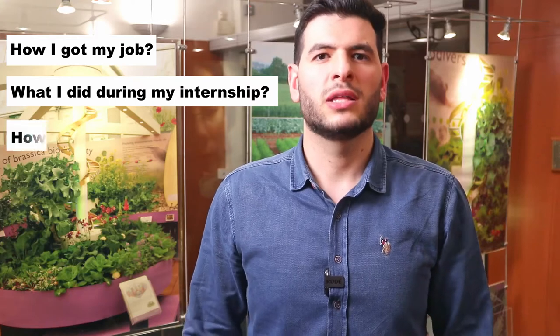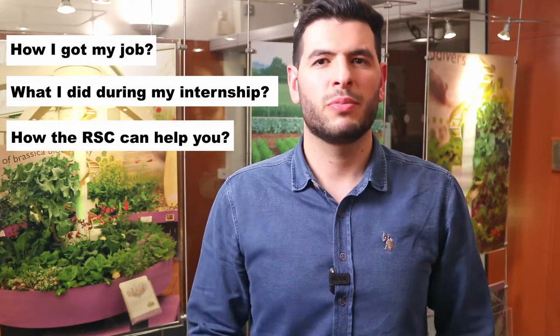Are you looking for an internship? I will talk you through how I got my internship, what I did during my internship, and how the Royal Society of Chemistry could help you to get one too.